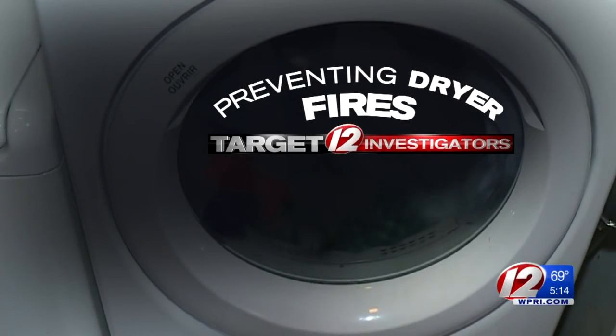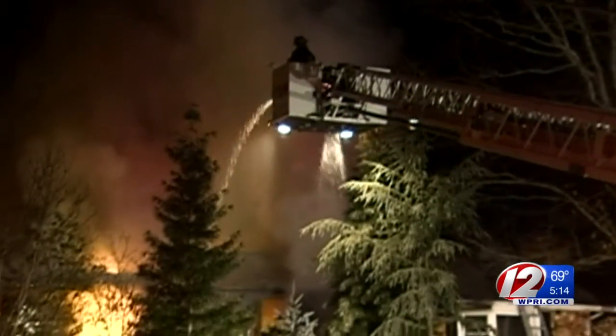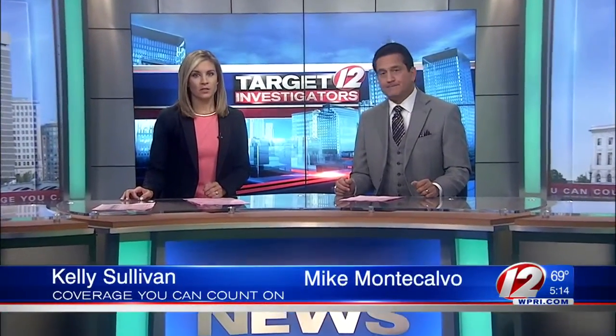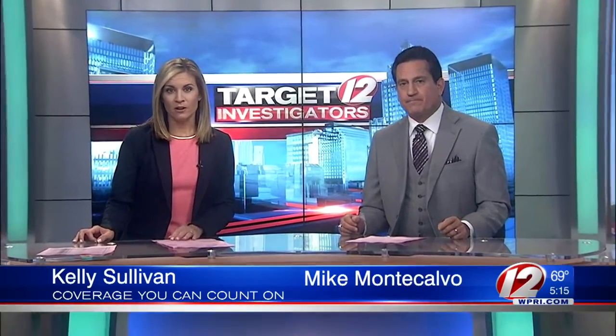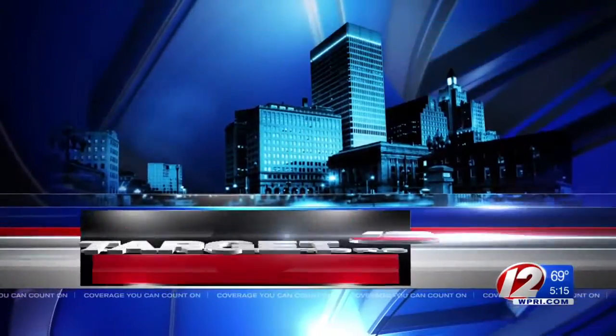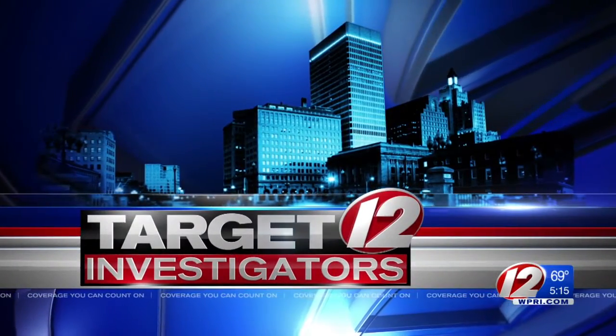A Target 12 consumer investigation on preventing dryer fires. Thousands of these fires happen every year and they're most common in the fall and winter months. Tonight we uncover what causes dryer fires and how to reduce the risk in your home. Target 12 consumer investigator Susan Campbell is here with what she's learned.